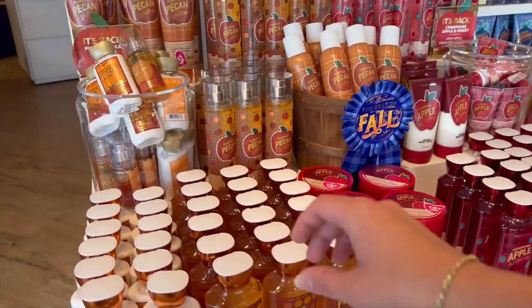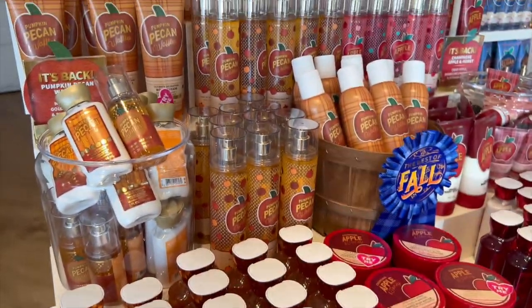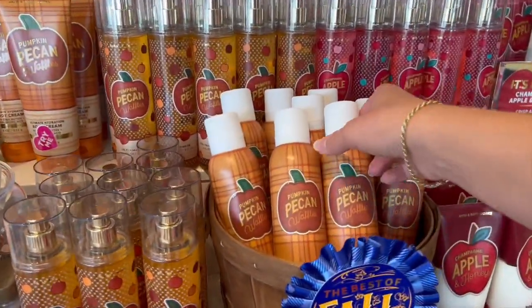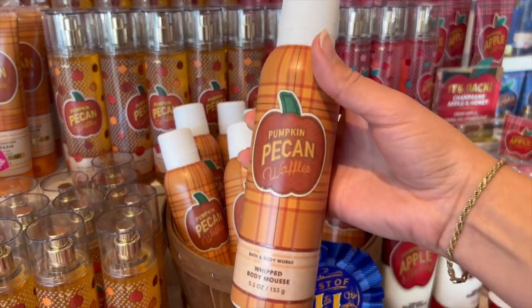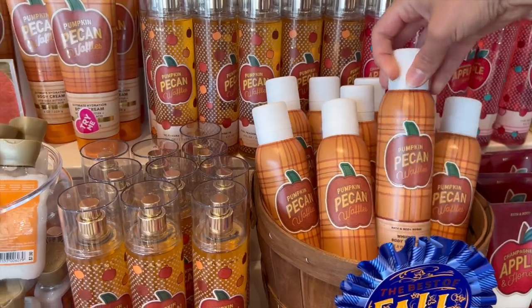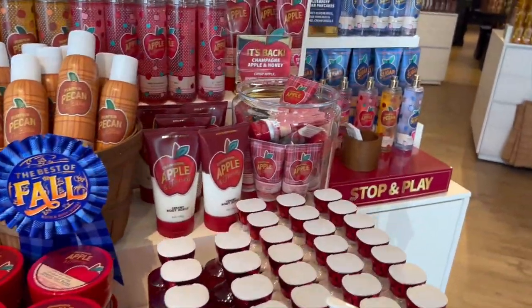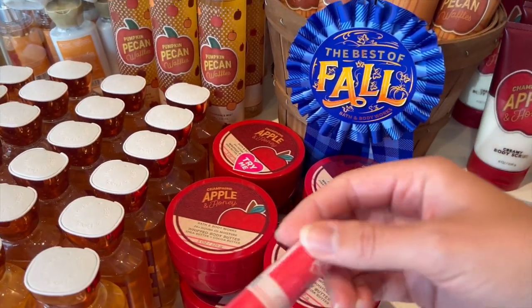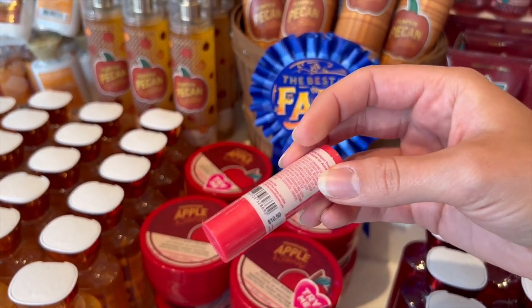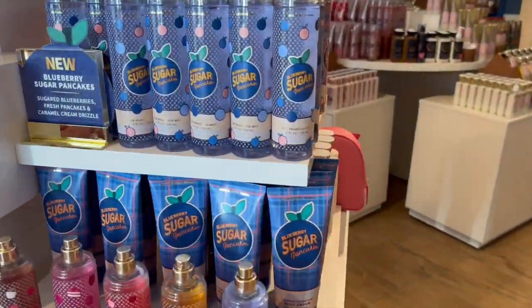They did also bring out the pumpkin pecan waffle scent again this year — they just brought back the other two pumpkin scents: pumpkin pecan waffles and sweet cinnamon pumpkin for fall. They usually bring it out later in fall anyways, but I did notice they had the body mousse in pumpkin pecan waffles. They have it in literally every single form, which I thought was awesome. They also have champagne apple and honey in a little lip balm — a little expensive at $10.50, but still super cute.